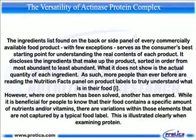What it does not show is the actual quantity of each ingredient. As such, more people than ever before are reading the Nutrition Facts Panel on product labels to truly understand what is in their food. However, where one problem has been solved, another has emerged. While it is beneficial for people to know that their food contains a specific amount of nutrients and or vitamins, there are variations within those elements that are not captured by a typical food label.